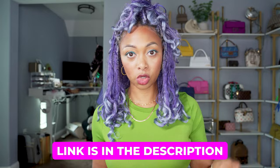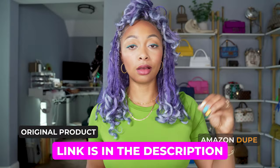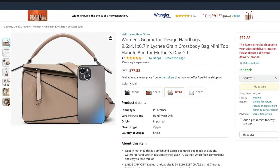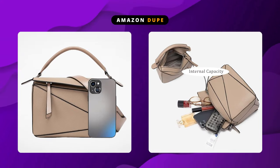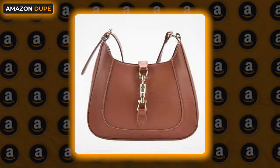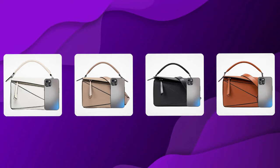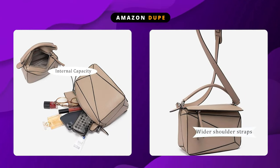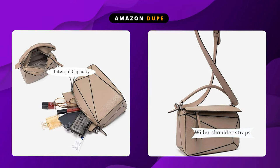I'll have links to all of these in the description bar — the higher end versions and also the Amazon versions, so you can check them out at your earliest convenience. This one retails for $78. It's quite similar — it has the puzzled style. I'm sure the dimensions are off; I'm actually going to take a look and compare. It comes in four colors: khaki, black, brown, and white. My personal favorite is the white one. It has that back zipper, wide shoulder straps, and feet on the bottom. It looks quite similar.